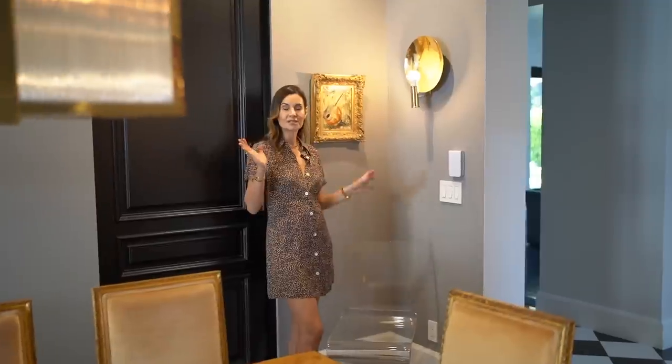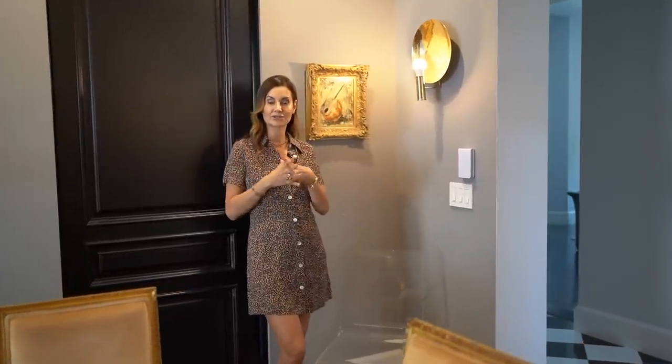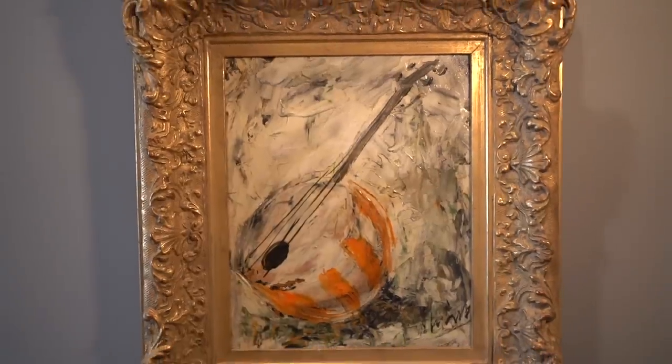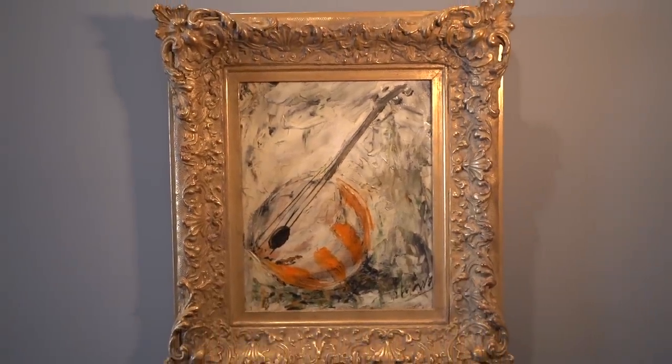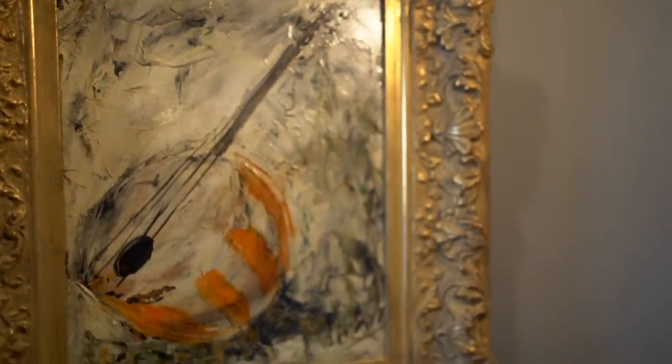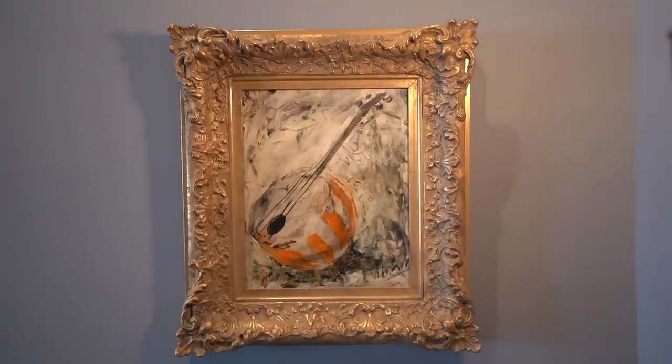One thing I love to do is mix different periods. Here I've got my acrylic Z chairs, which are also vintage finds, mixed with this beautiful artwork that is very Rococo and not truly my style — but it is my style when I pair something very ornate with something extremely modern and minimal. These pieces together really work for me.